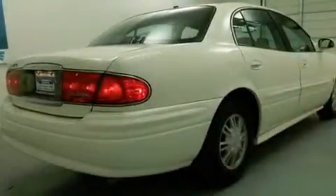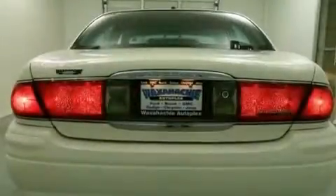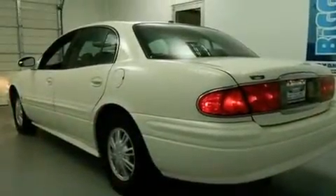Features include dual power seats, cruise control, full power accessories, an anti-lock braking system, dual airbags, rear seat child-proof door locks, and air conditioning.